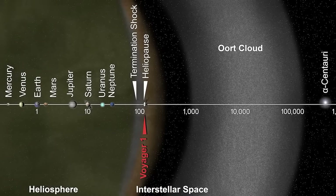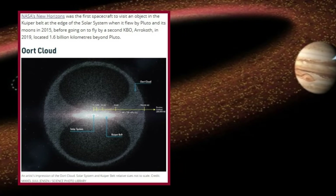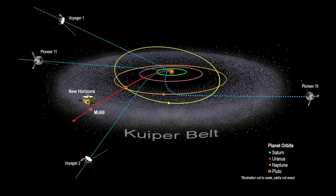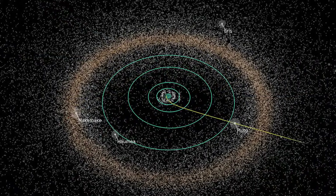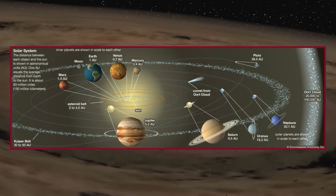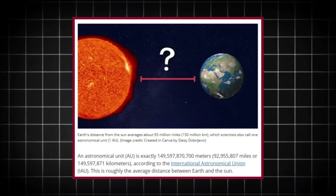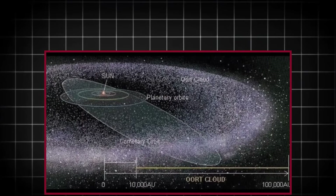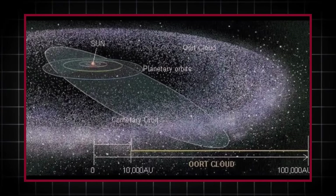Meanwhile, the Oort Cloud, though never directly observed, continues to intrigue scientists with its theoretical significance as the edge of our solar system and a link to interstellar space. The Kuiper Belt is a vast, donut-shaped region of icy bodies that surrounds our solar system, beginning at the orbit of Neptune — about 30 astronomical units (AU) from the Sun. One AU is the average distance from Earth to the Sun, approximately 93 million miles. This region stretches outward to about 1,000 AU, making it one of the most extensive structures in the solar system.